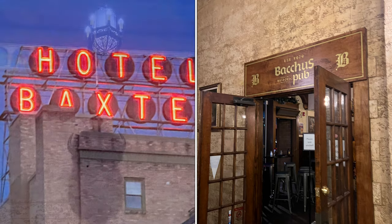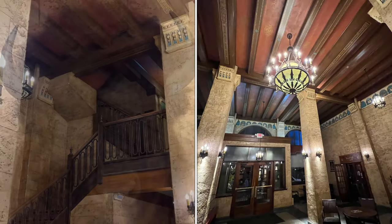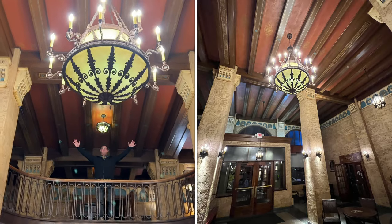We check out Hotel Baxter. This is a historic hotel, and inside is Bacchus Pub, which has a European Old World flair mixed with country western.